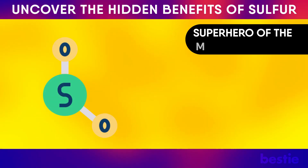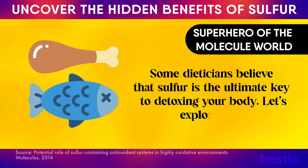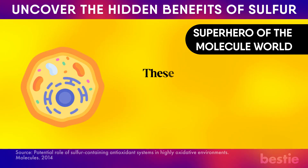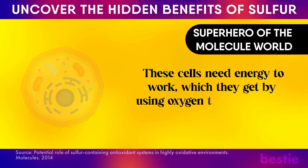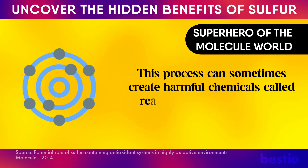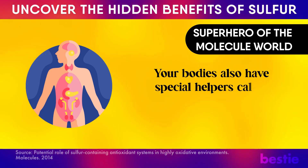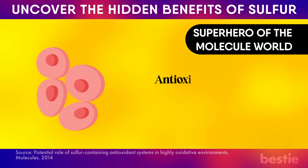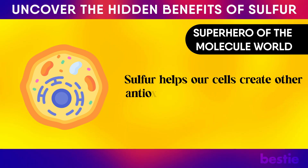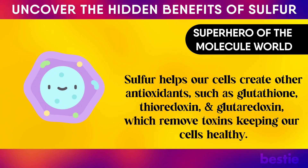Sulfur is like the superhero of the molecule world. Some dieticians believe that sulfur is the ultimate key to detoxing your body. We have trillions of cells in our bodies that need energy to work, which they get by using oxygen to burn food through oxidative phosphorylation. This process can sometimes create harmful chemicals called reactive oxygen species that can damage your cells. Your bodies also have special helpers called antioxidants, which eliminate harmful chemicals and keep your cells healthy. Sulfur helps our cells create antioxidants such as glutathione, thioredoxin, and glutaredoxin, which remove toxins keeping our cells healthy.